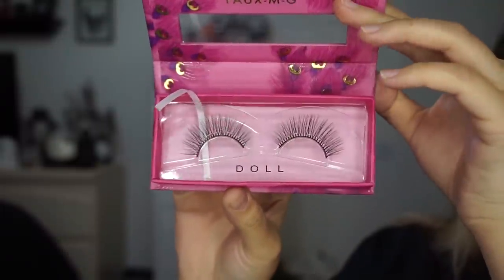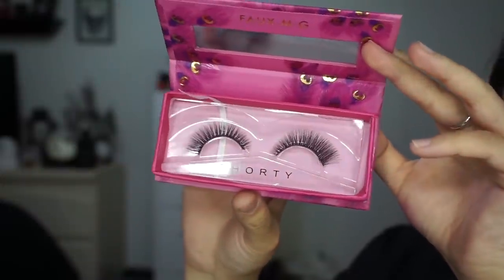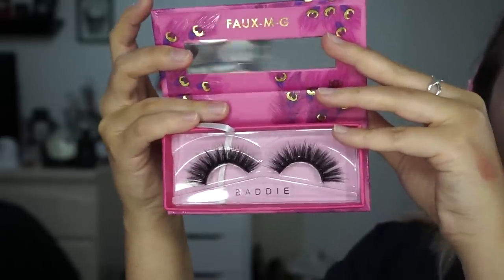We have three new False Lashes, retailing for $8 each. We have Doll, which is a more natural wispy style. Then Shorty, which are the ones I'm wearing right now. And then Batty, which are a little bit more dramatic.